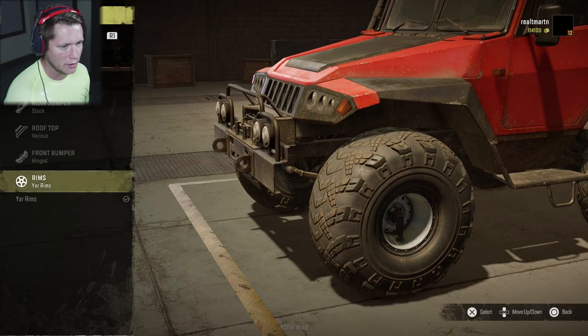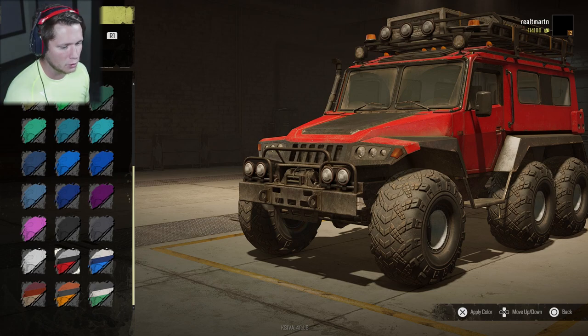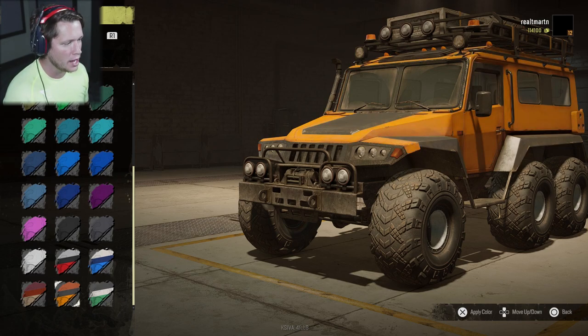Finally, rims — we are going to have to leave those as-is. As for colors, you guys know I like the two-tones. We've got the red and black, the blue on blue, the green on white, the yellow on black, or the tan.